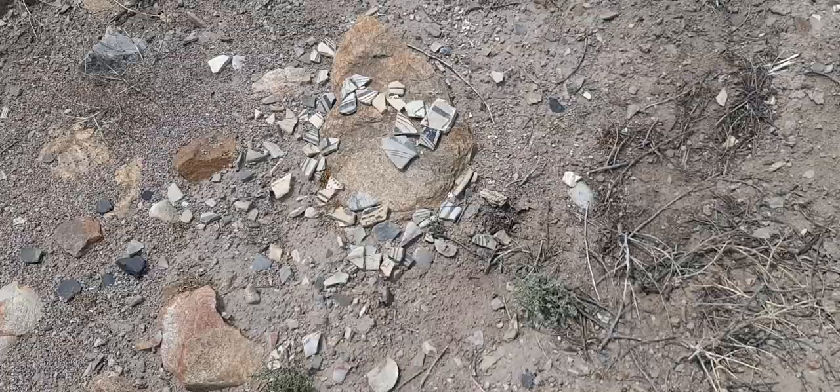Spend a little time looking around. Let's get in the shade. Thanks for watching.